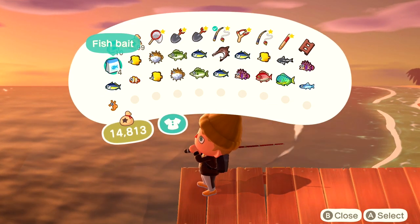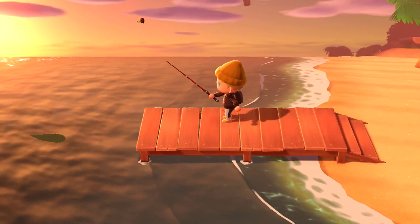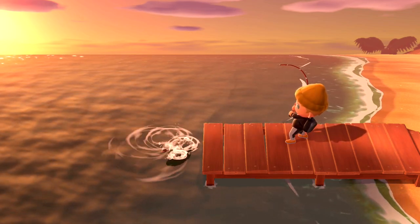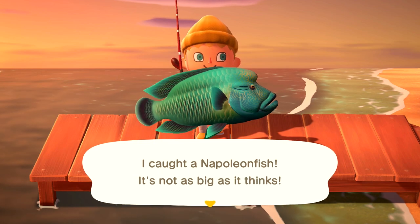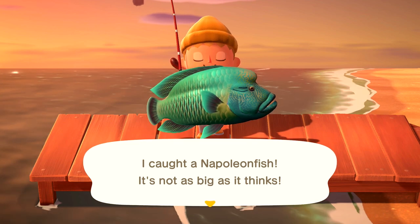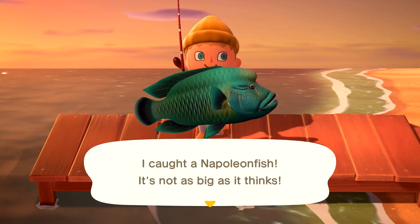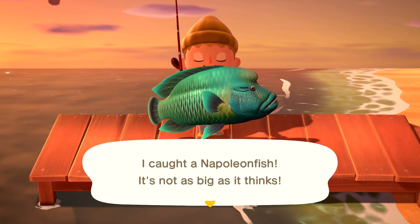They are the largest shadow in the game, so if you're in the water and you find the largest shadow possible, there's a really good chance it's going to be a Napoleon fish during this time of year. Keep in mind they do not have a fin, so if it's got a fin it's probably going to be some sort of shark. These guys are just the largest shadow without a fin. They're a very vibrant color and very massive — a really cool fish.